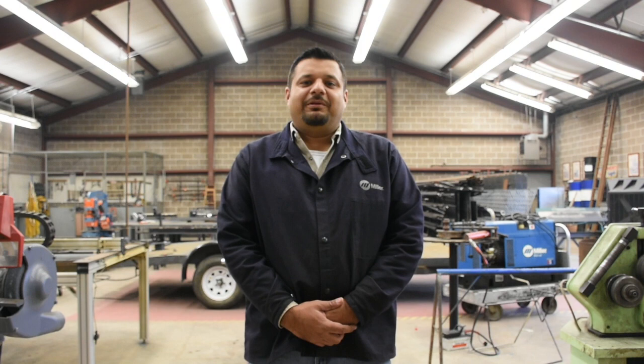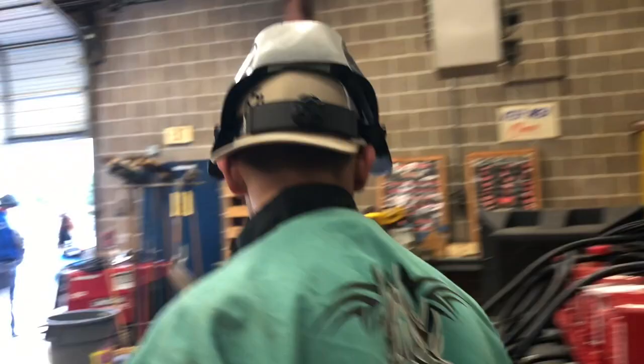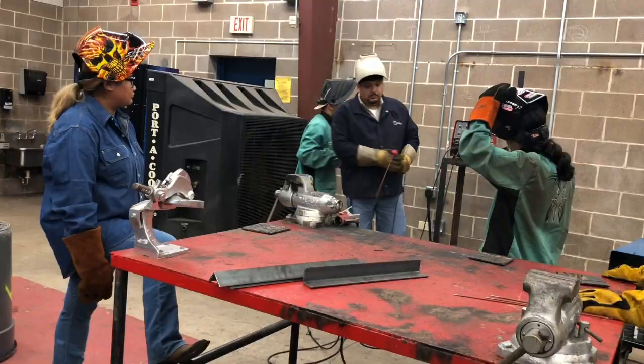Hi, my name is Ernesto Villarreal Jr. I am a proud member of the P-TECH program and in my class students learn the proper techniques in welding. In this welding class students will learn proper safety procedures and welding techniques for various welding applications.